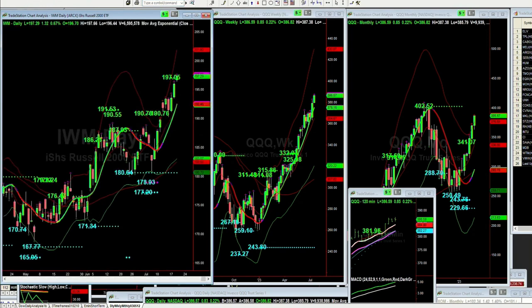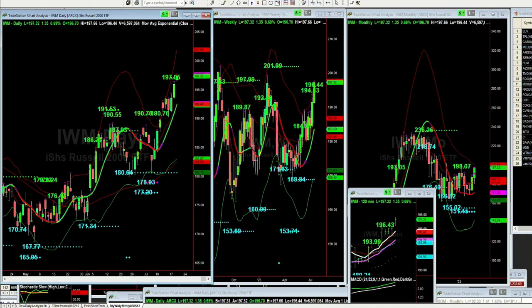IWM is up $1.33 at $197.32. $197.05 in the daily automated resistance levels, $194 to $198. It's a six — $196 in the weekly chart, and in the monthly you've got $198. Support levels — there are support levels until you get down to $176. So that's really interesting.